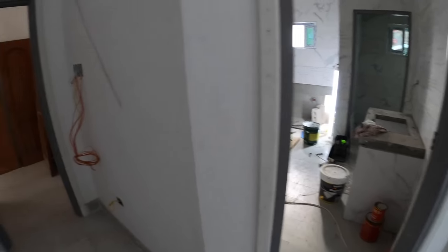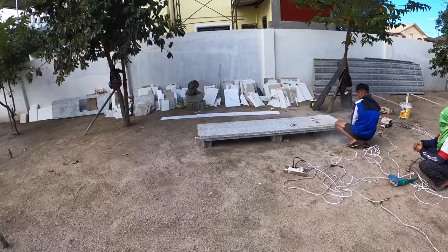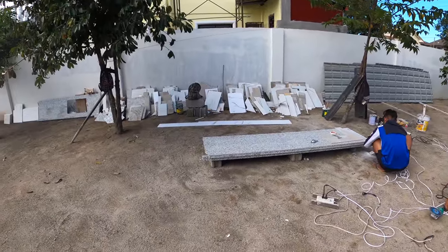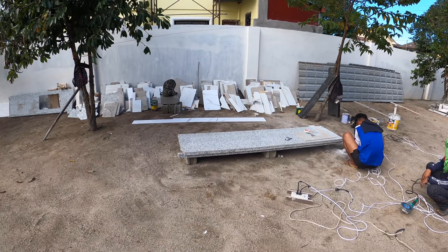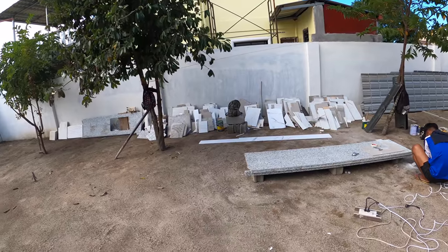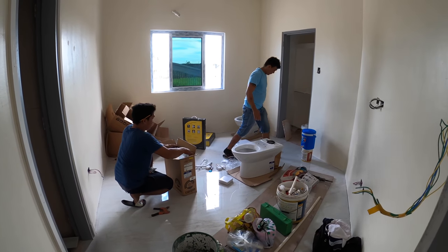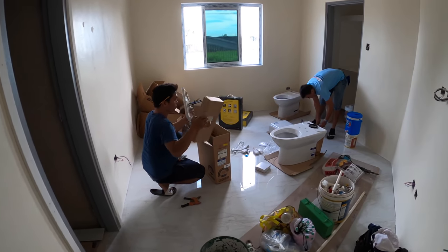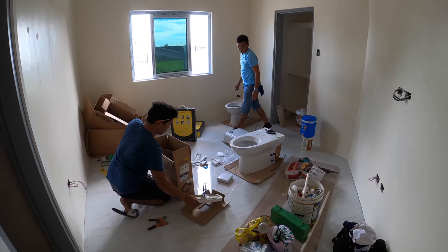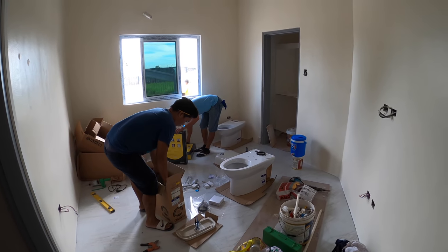The granite installers are back today. They're working the granite for the dirty kitchen — the rework from where we had the kitchen sink moved. We'll catch that throughout the day. The plumbers are getting ready to set up equipment first for the toilet — one for the Jack and Jill and one for the hallway powder room. They're going to set it up first, make sure they've got all the parts and pieces prior to installation.